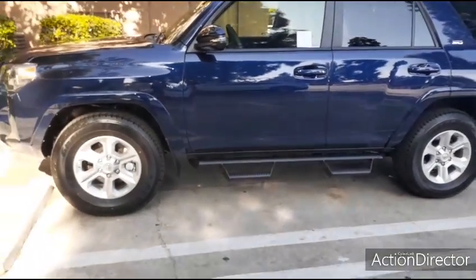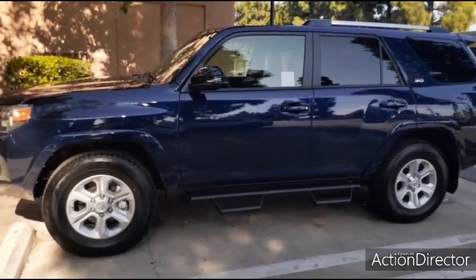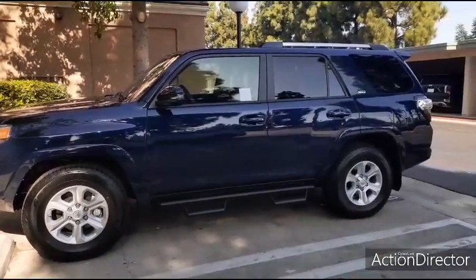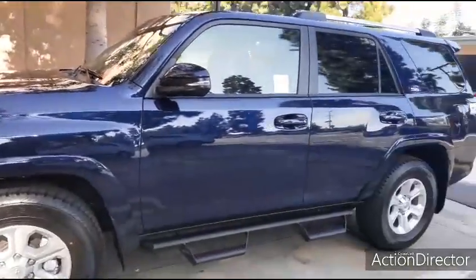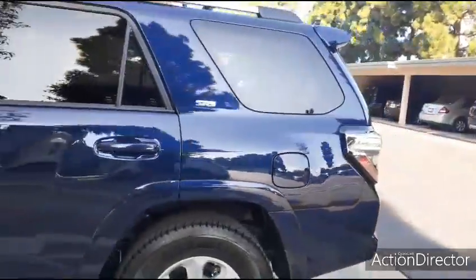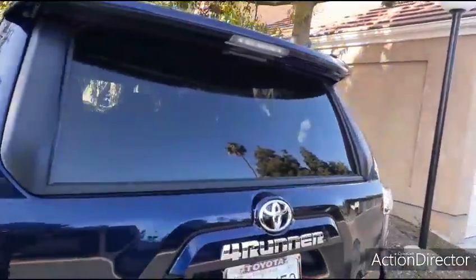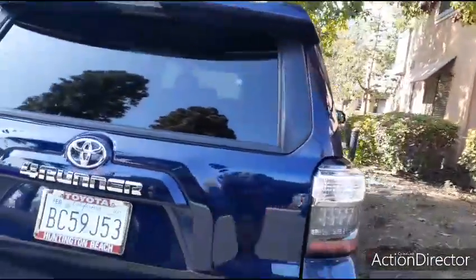Hello everyone! I did get another new car. If you've been with me since July 2019, this will be my third vehicle, but this is the one I've been wanting. It is a 4Runner Limited, two-wheel drive, with everything on it. It's a 2021 — I did not get a 2020 because, believe it or not, they're sold out.